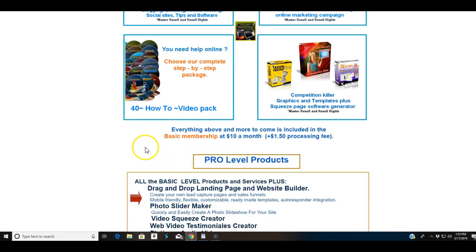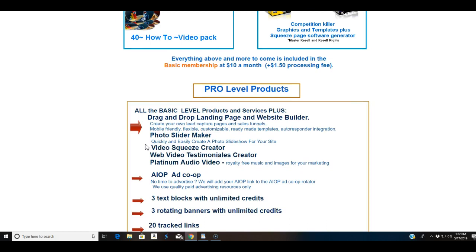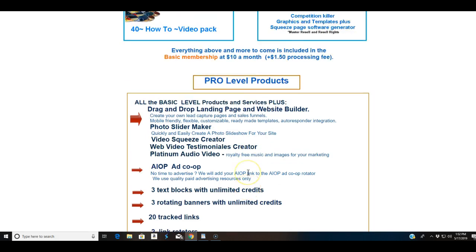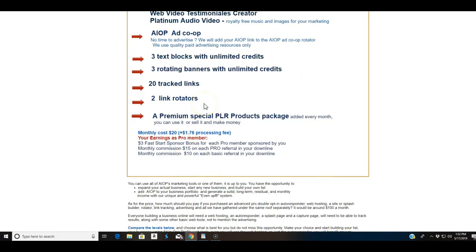There is an e-library which is full of all sorts of things, as you can see here. Now if you decide you want to take the pro level upgrade, that will be approximately twenty-one dollars and seventy-five cents a month — still a far cry from fifty dollars a month. You'll get everything in the basic level plus unlimited credits for text blocks and rotating banners, twenty tracked links and link rotators, and a premium special PLR product package added every month that you can use or sell to make money.